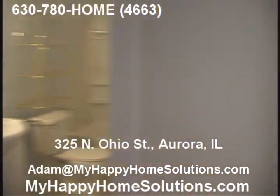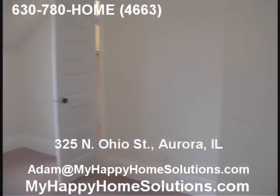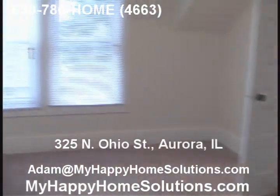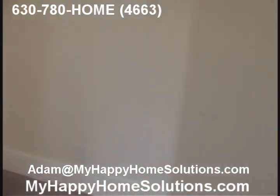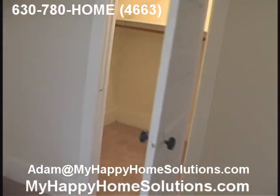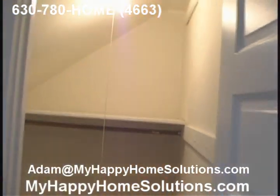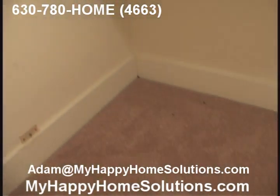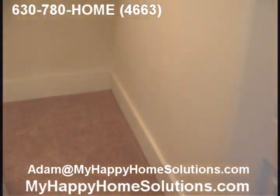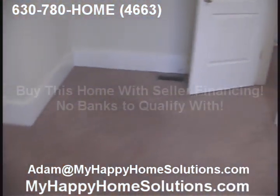The carpet is beautiful throughout the home — carpeted everywhere except for the bathrooms and kitchen. Here's a second bedroom, a nice size, and again a very nice size walk-in closet with shelving. A lot of storage space — very bright and cheery.